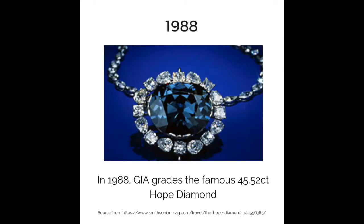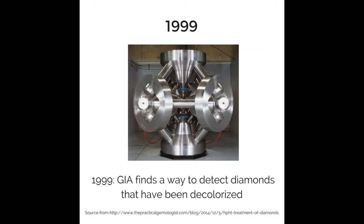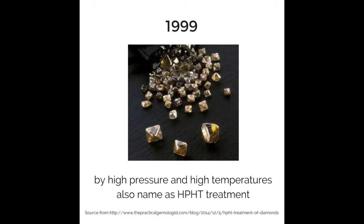In 1988, GIA graded the famous 45.52 carat Hope Diamond. In 1999, GIA found a way to detect diamonds that have been decolorized by high pressure and high temperatures, also known as HPHT treatment.